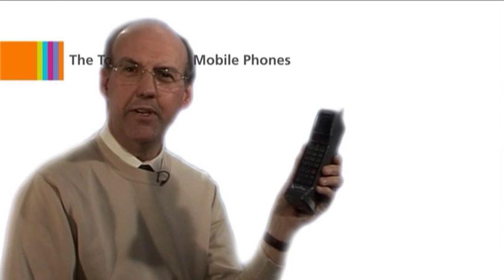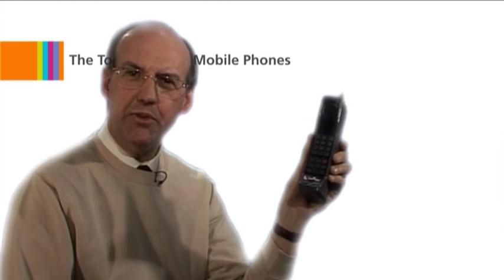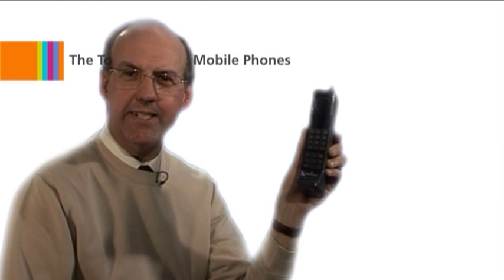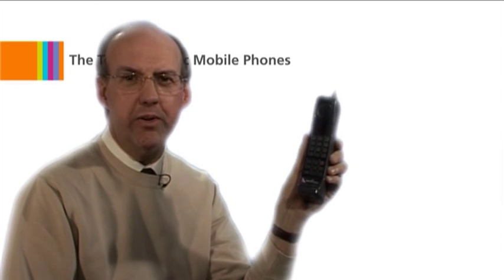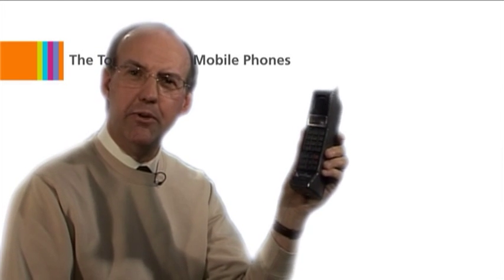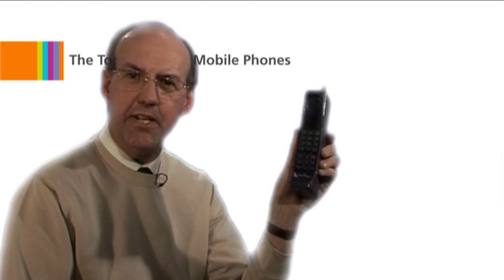Moving on to number seven, we have the Motorola 8000 Dynatac range of mobiles. Surely for most people, this is the most iconic mobile phone of the 1980s. Whether it's Michael Douglas in Wall Street or Del Boy in Only Fools and Horses, this was the 1980s Yuppie phone. Here we have the Motorola 8500, which was one of the most popular handsets in Europe.